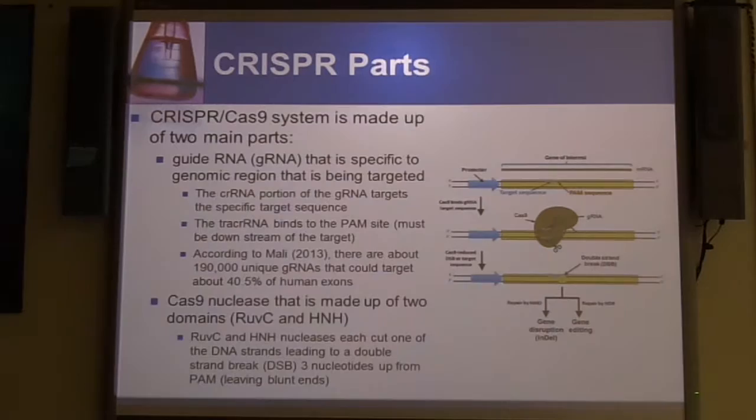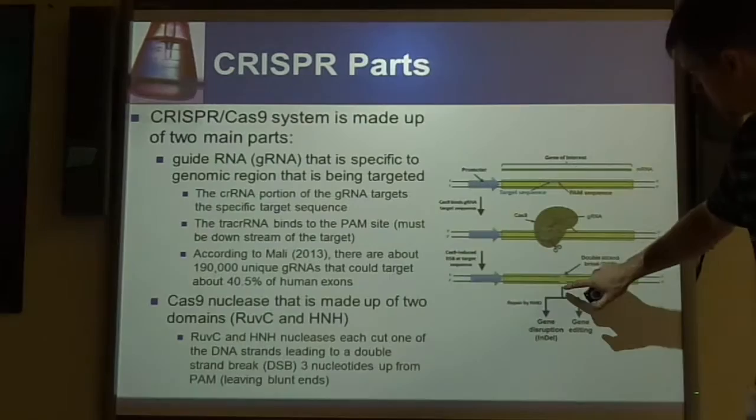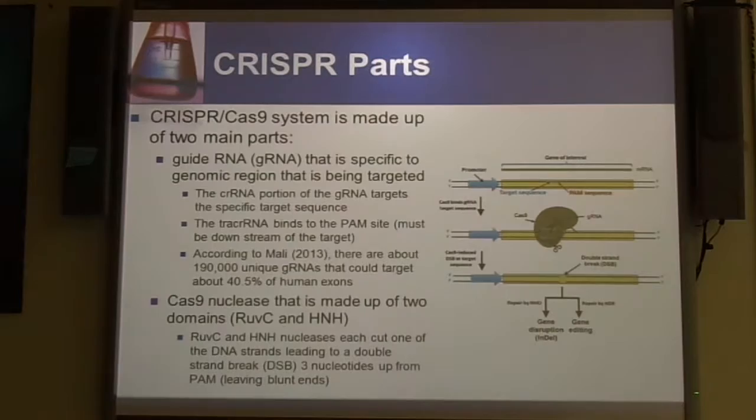Then you have the Cas9 nuclease, which is actually made up of two different domains: the RuvC and the HNH. Each one of these nucleases will cut one strand of the DNA, and by each of them cutting one strand, you end up with a double-strand break. The double-strand break always will occur about three nucleotides away from the PAM site. So when you're trying to figure out where your break might be, always be looking for about three nucleotides up from the PAM site.